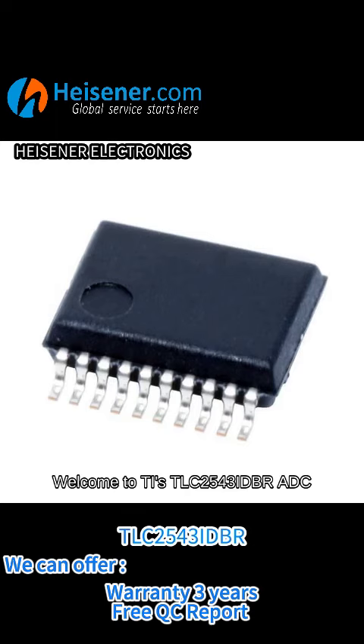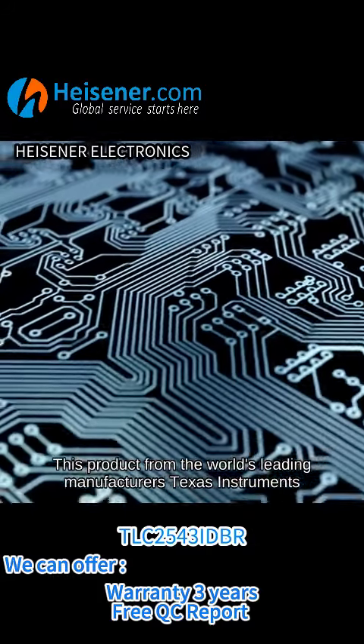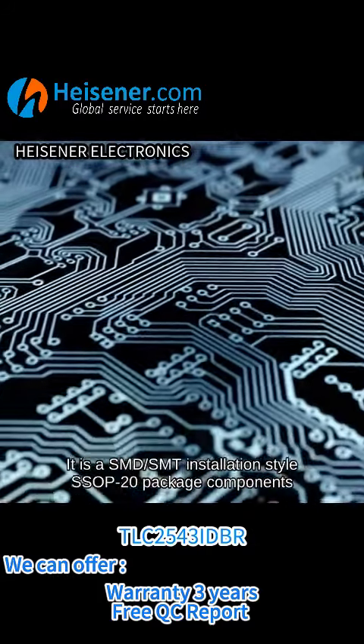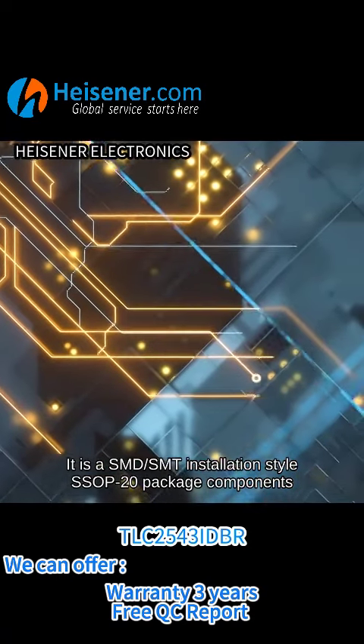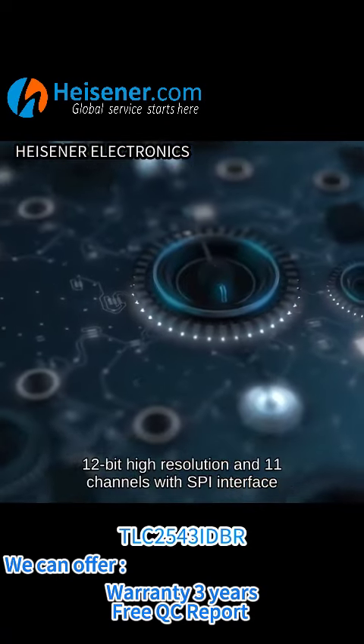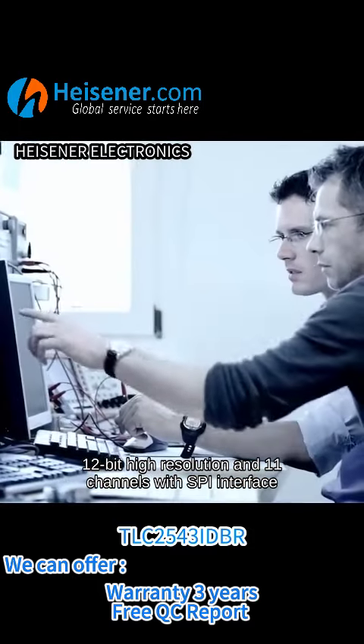Welcome to TI's TLC2543IDBR ADC, a product from the world's leading manufacturer Texas Instruments. It is an SMD SMT installation style SSOP20 package component, featuring 12-bit high resolution with 11 channels and an SPI interface.